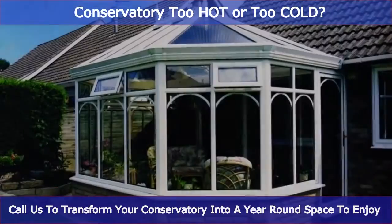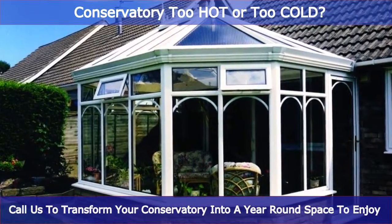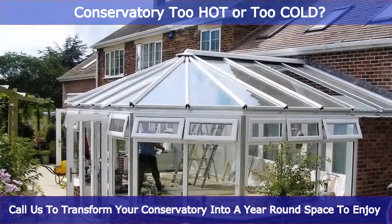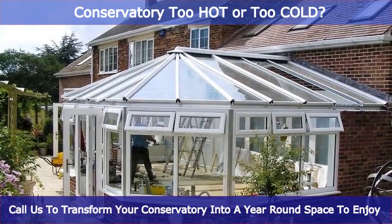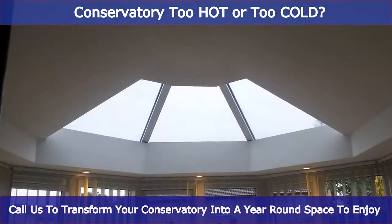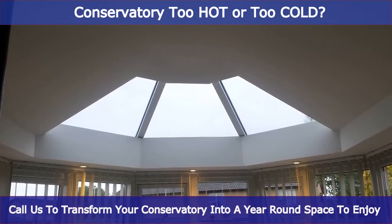All budgets are catered for, from replacing first generation polycarbonate twin wall sheeting to a cost-effective high-performance polycarbonate solution. Maybe you want a glass roof that repels the summer sun, or keeps the winter cold out.